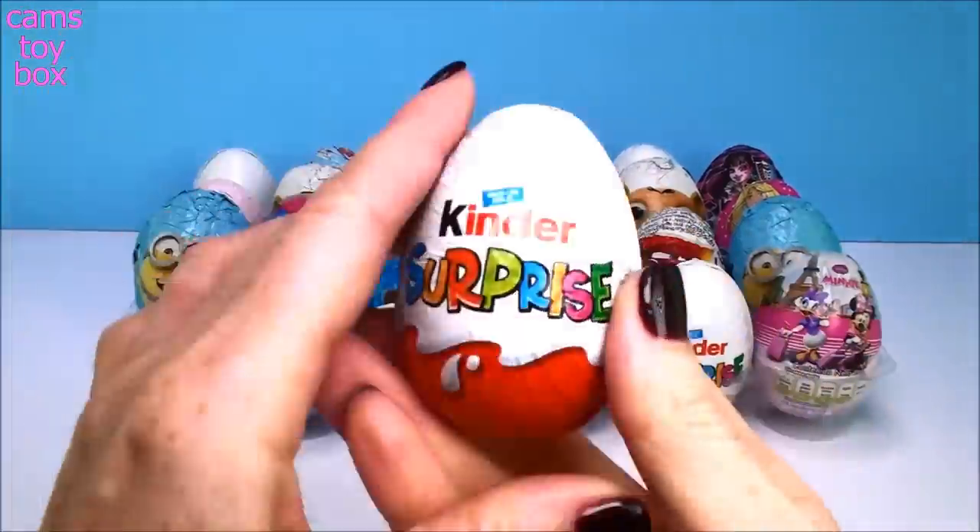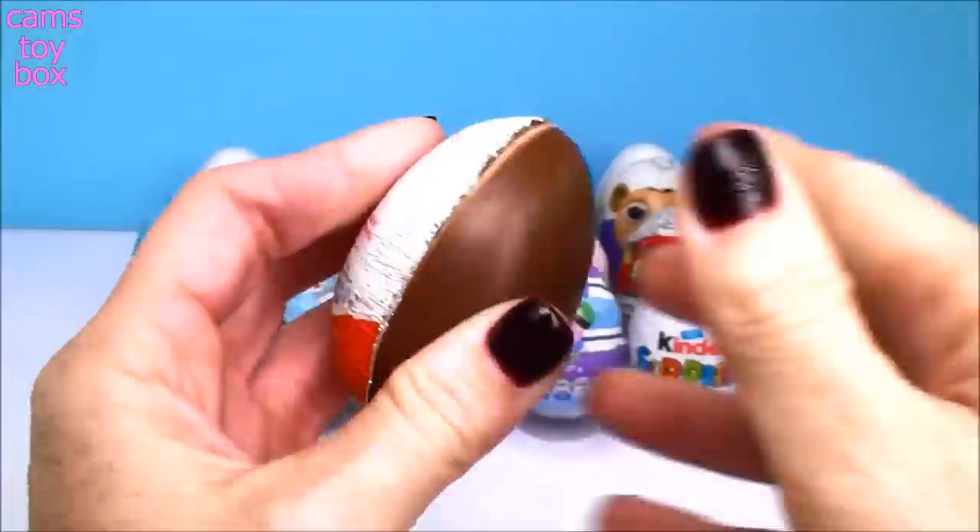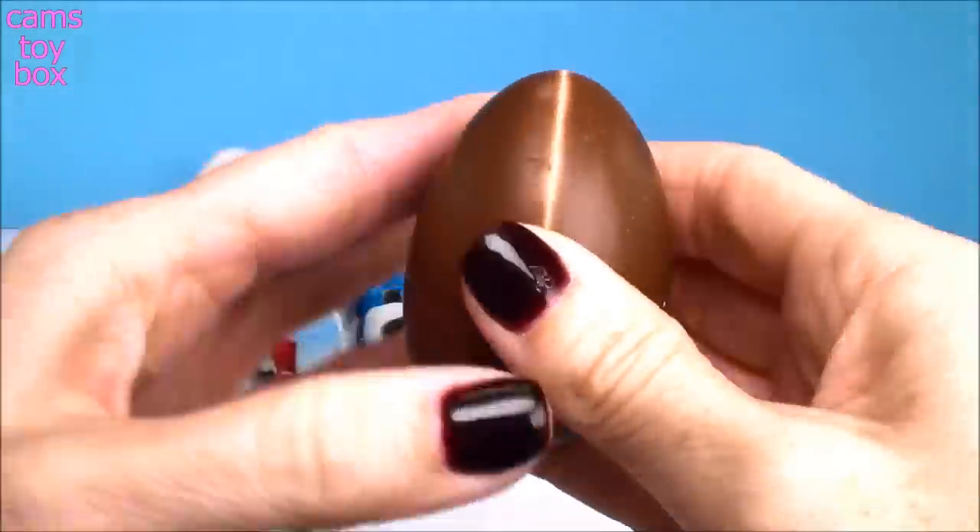Our first chocolate egg comes from Kinder. It's a Kinder surprise egg with delicious Kinder milk chocolate.